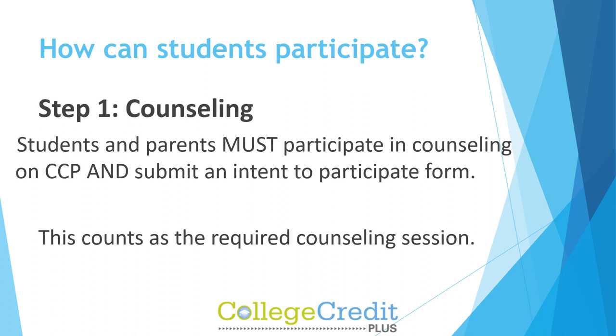Step 1: Counseling. Students and parents must participate in counseling on CCP and submit an intent to participate form. This video counts as the required counseling session.